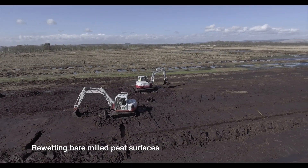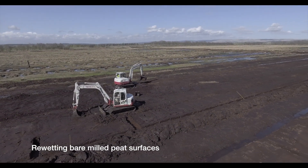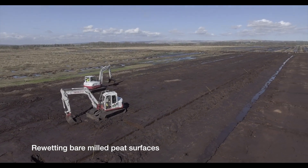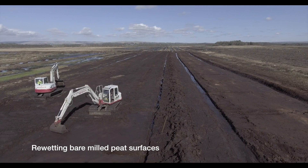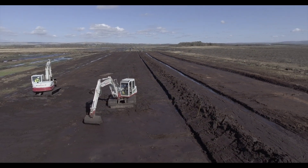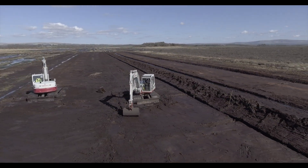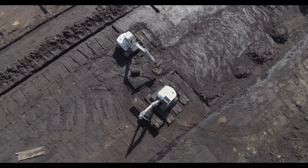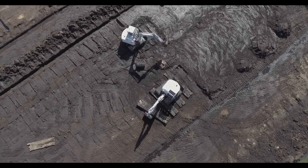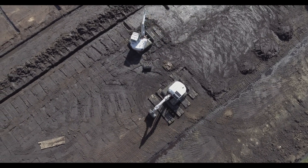Large areas of milled peat involve particular restoration challenges, as peat that has been completely dried out has lost its ability to hold water and cannot easily be re-wetted. Bare peat gets extremely hot in the summer and suffers from frost heave in the winter, making it difficult for plants to colonise.